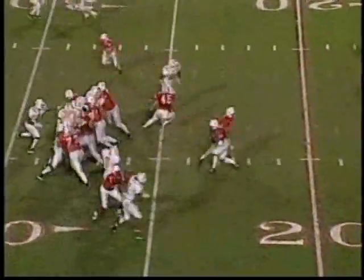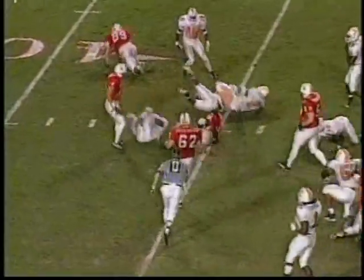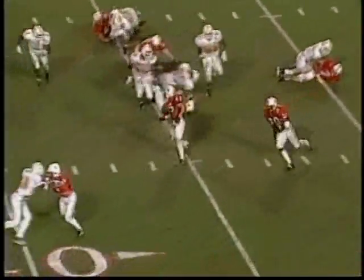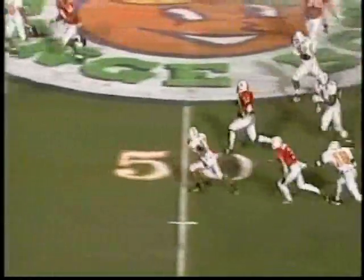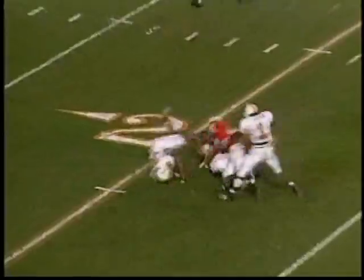Nebraska on offense for the second time in the second half — they stay on the ground. It's Amon Green with running room again. If the offense hadn't turned it over, I'm not sure Nebraska would have scored in the first half. Frost pitches it at the last second — Amon Green with one man to beat, and he could not beat him.